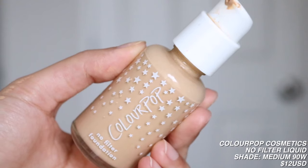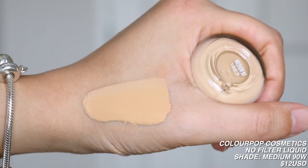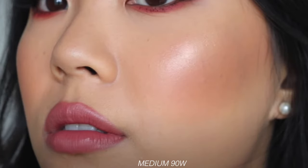I also have the Colourpop No Filter Liquid Foundation in Medium 90. At one point I liked the sticks better, but now I'm liking the liquid — I think it might be my skin texture changing to drier skin. I actually haven't used this foundation in a really long time because it is just very dark on me, and this does oxidize. I don't like how the bottle doesn't have a cap, although you can lock the pump. It would be more hygienic with a little cap. Nonetheless, it is a good foundation — I just haven't touched it in a while because it's too dark.